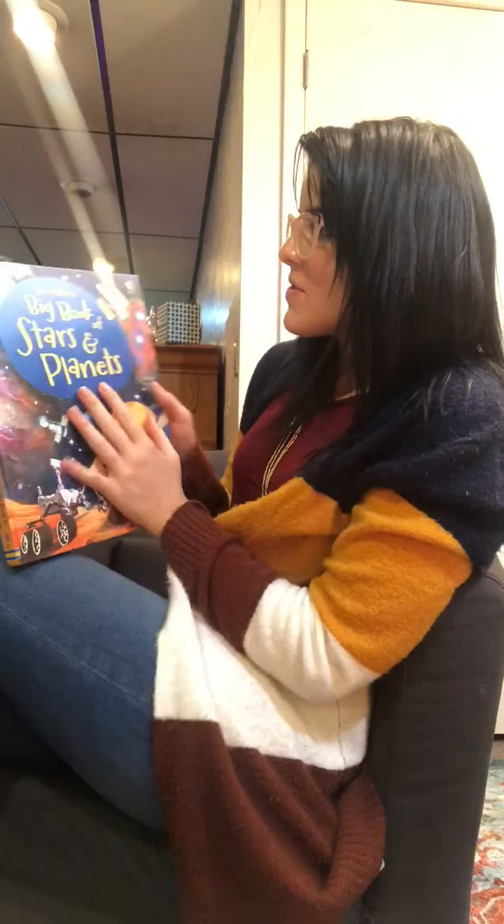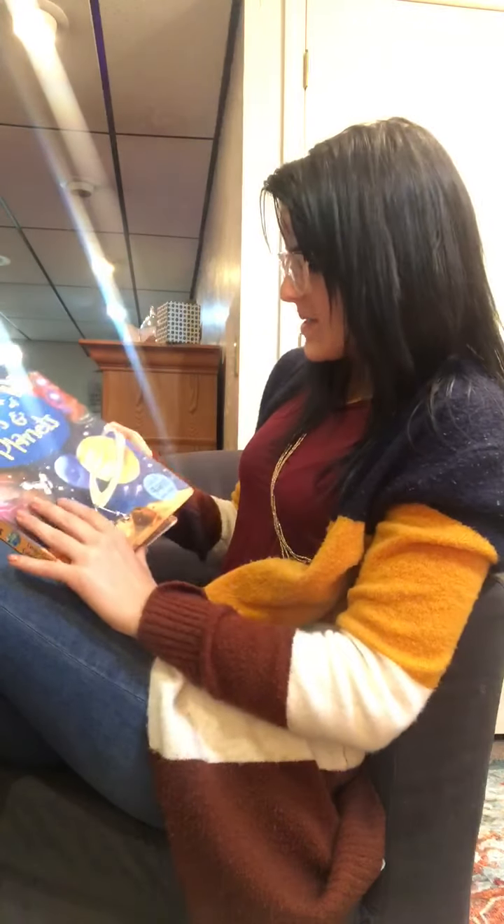Hello preschool friends, welcome back. We are now doing part three of our big book of stars and planets.